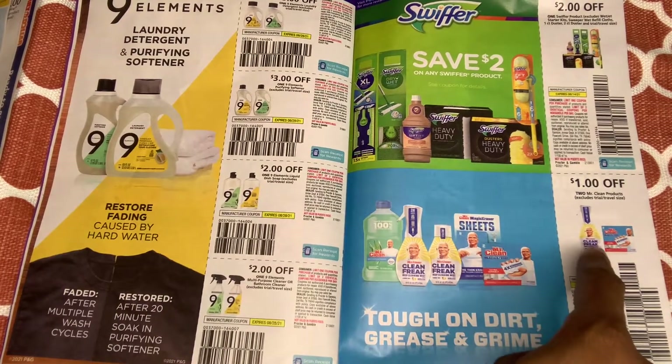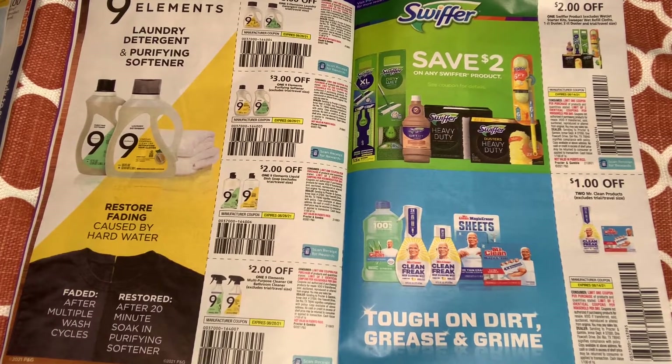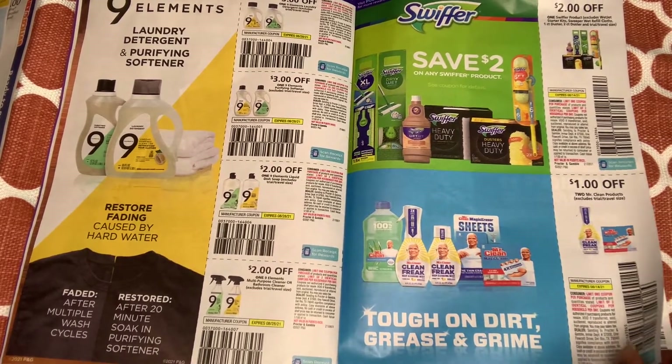Remember when we had that Mr. Clean buy one get one free? I wish they'd give us that again. Whenever they give us those good coupons I stock up. I have one customer who loves it — she always asks if I have any more Clean Freak. But you can probably use this coupon at Dollar Tree also.